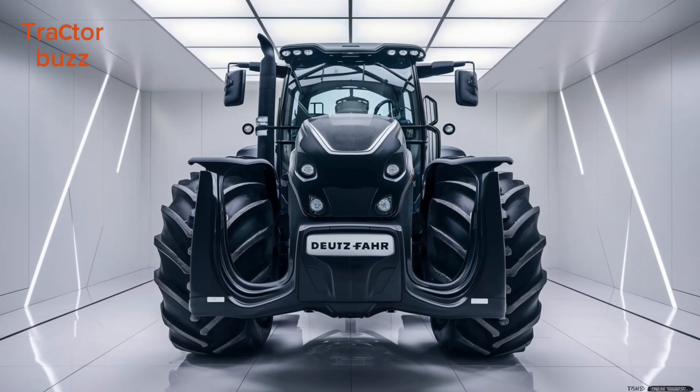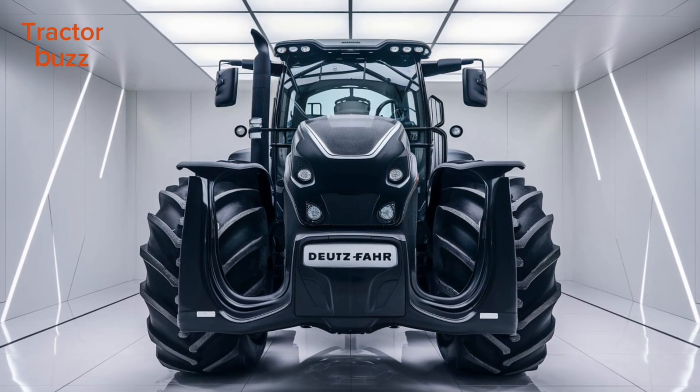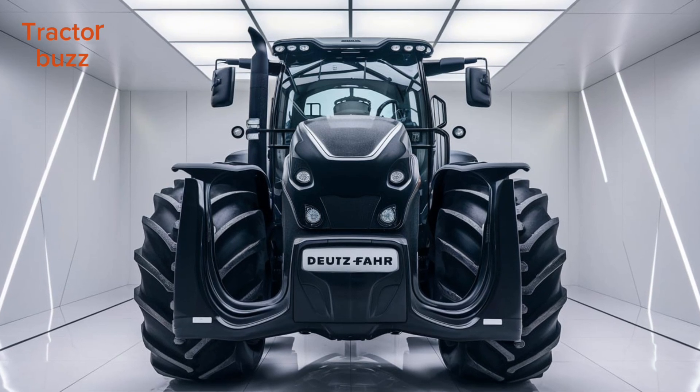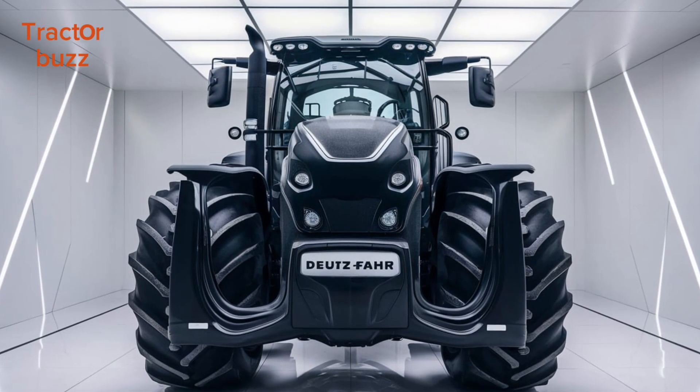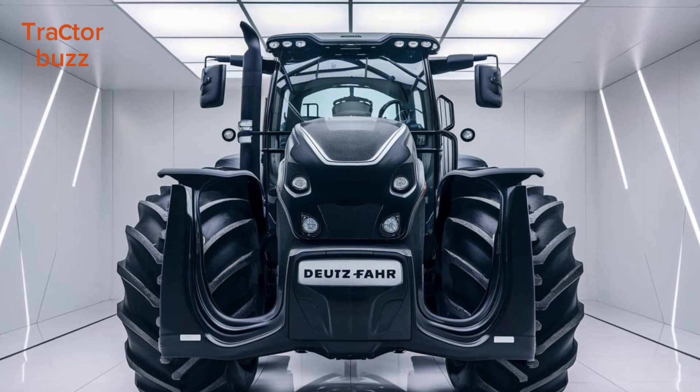Built for strength, the heavy-duty suspension and high-performance transmission provide smooth handling, even in the toughest conditions. And with top speeds of up to 60 km/h, the 9 Series TIEV can get you from one field to another in record time.